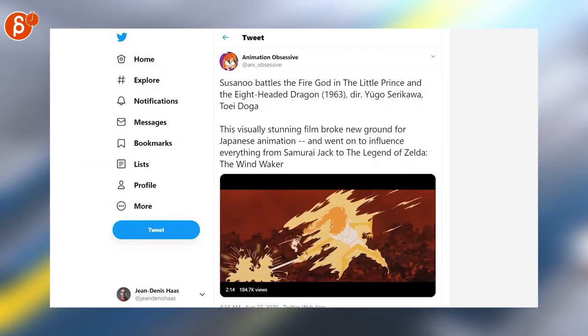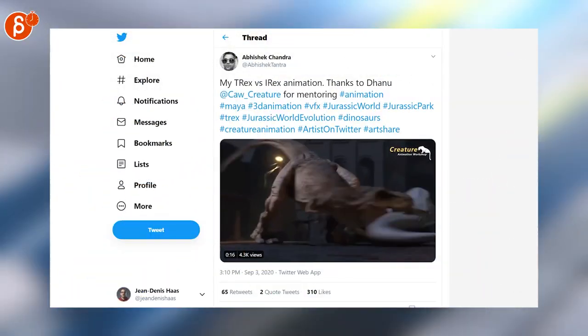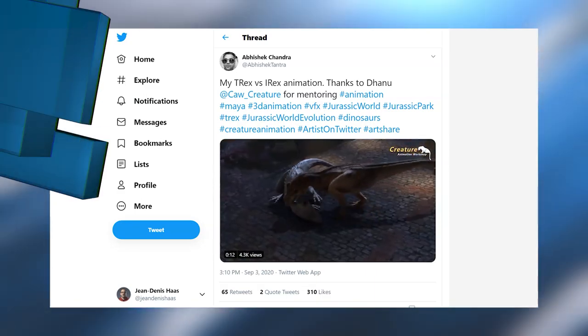That just looks amazing, I love it. I have to research and watch this — it looks fantastic. Speaking of fantastic, this is a really cool animation too. Nice creatures, nice weight. Check it out.